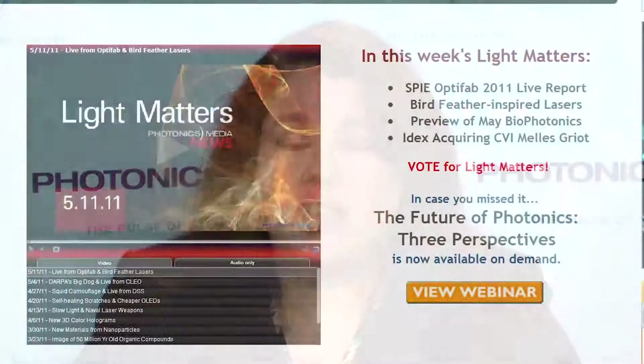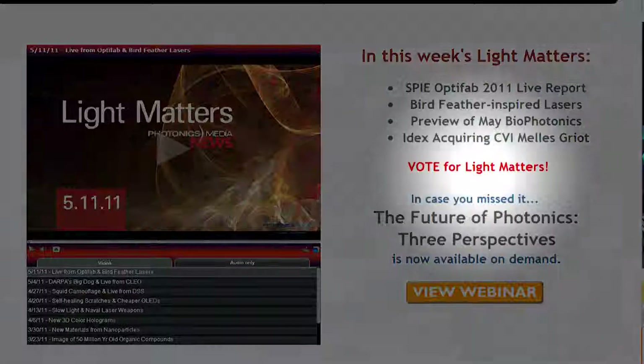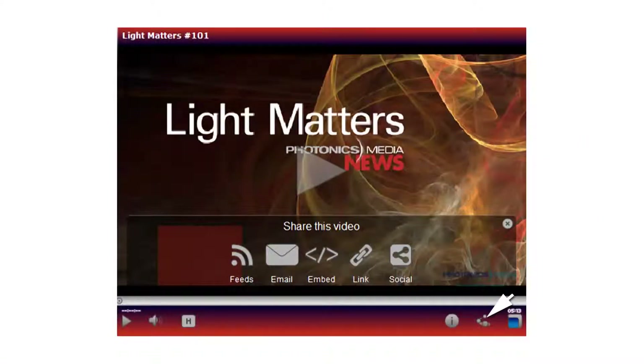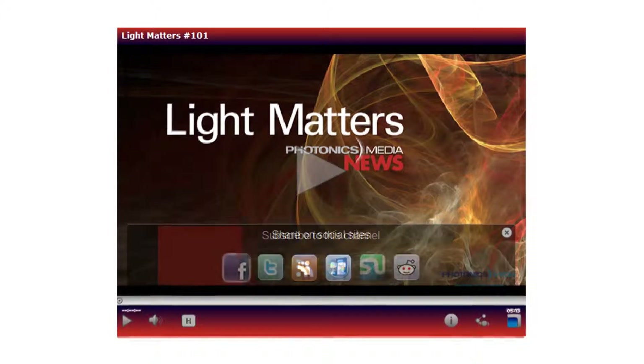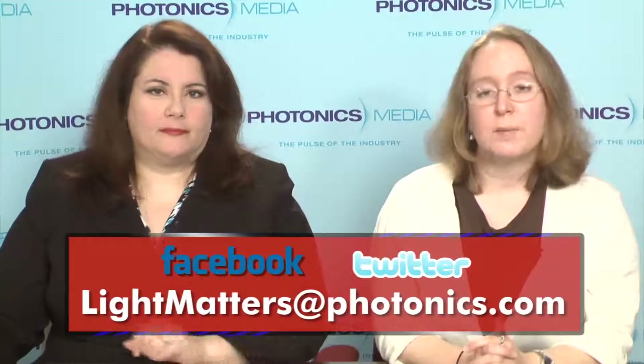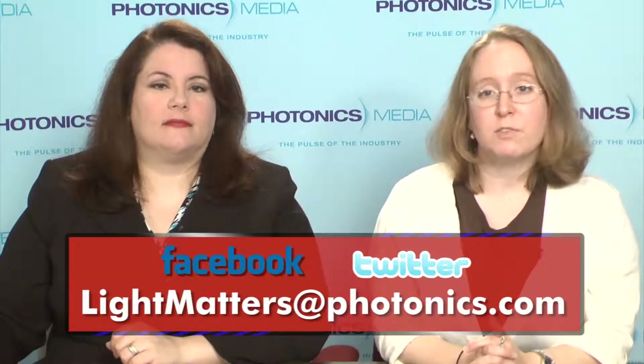And before we leave you this week, Light Matters needs your votes. We've entered a contest for business videos and the top vote getters make the finals. You'll find a link to the voting page on Photonics.com's homepage. That's it for this edition of Light Matters. For more on any of these stories, visit Photonics.com. To subscribe to our newscast, you can click on the Share icon on this video player and choose Feeds to enter your subscription directly into iTunes or any other RSS program. There are also icons to share this video on most social media sites. Please send your questions or comments to LightMatters@Photonics.com or find Photonics Media on Facebook and Twitter. Thanks for watching. Melinda and I will both be at Laser Munich next week and we'll have reports from the show. We'll see you then.